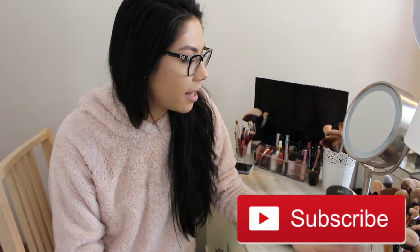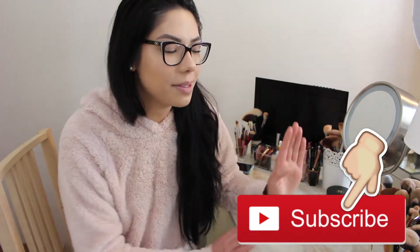I'm thinking of changing it up, but I thought I would just show you guys what I have for my setup right now. If you're excited and want to see what's in my vanity, just keep watching.